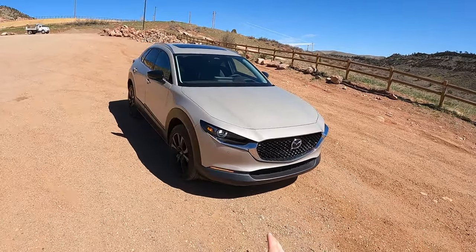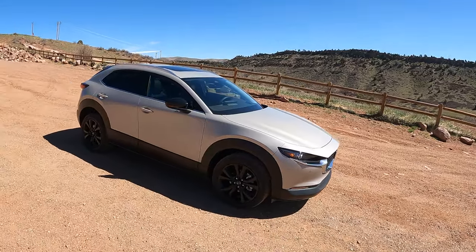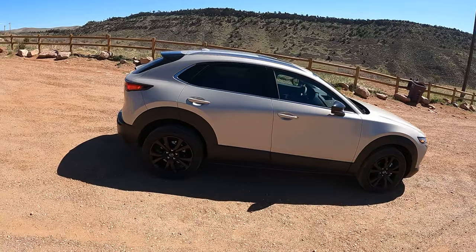This is the top-of-the-line trim with this platinum quartz finish to the paint. I do think the paint looks good. We have the black wheels, 18-inch wheels, 215 millimeter wide tires.